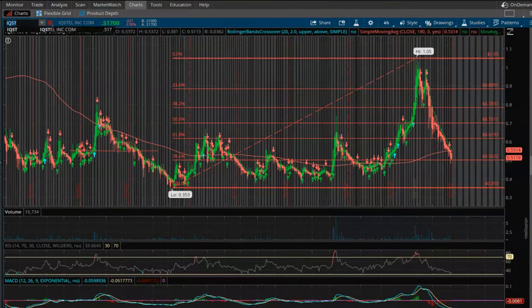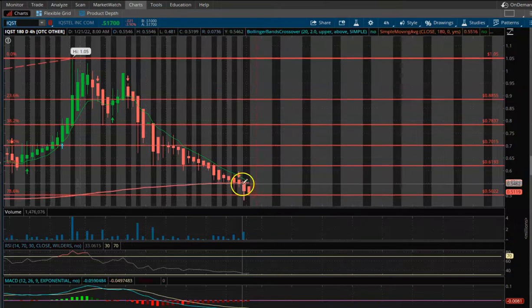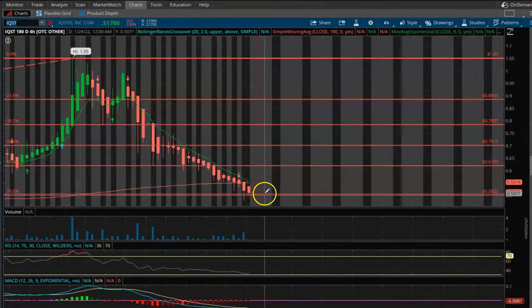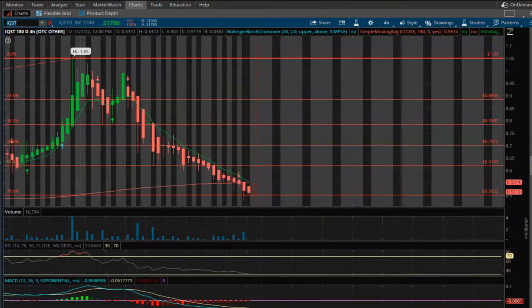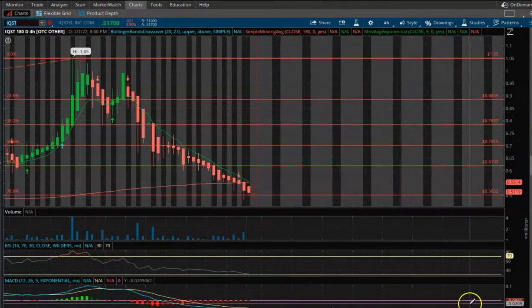Next up is IQST — ticker symbol IQST. We hit a low of about 48 cents today and we're starting to pop our head back above water, trying to get above 50 cents. We're actually above 50 cents now, almost 52 cents, which is a good sign. If we consolidate around here, that's okay, but I think easily we pop above 61–62 cents over the next week or so. Your first level of support is 50 cents, then 62, 70, 78, 88, then a dollar five.